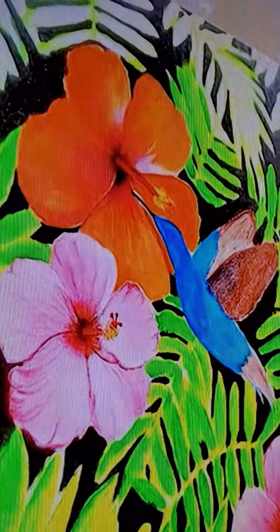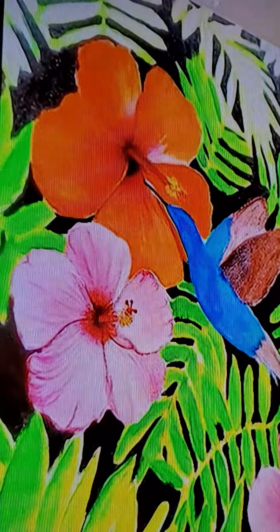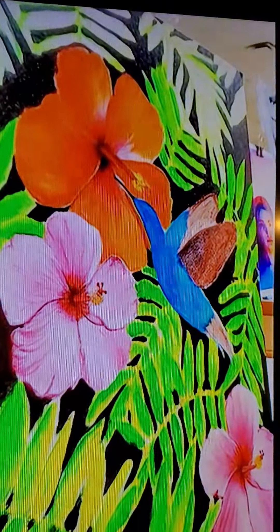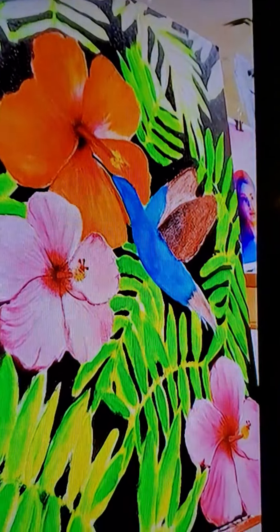And you started the concept from... Photoshop. Have you ever worked with Photoshop before? No, I have not. So it was the first time? Yeah. And how did you develop the idea in Photoshop?